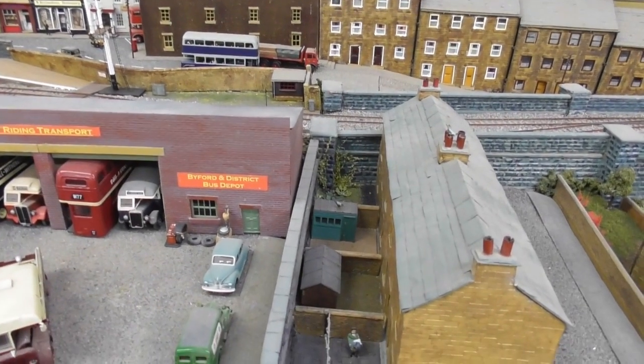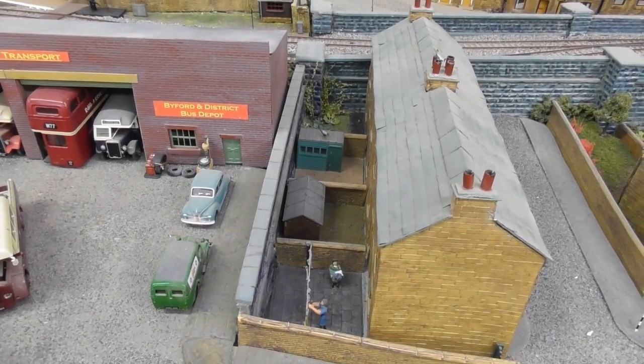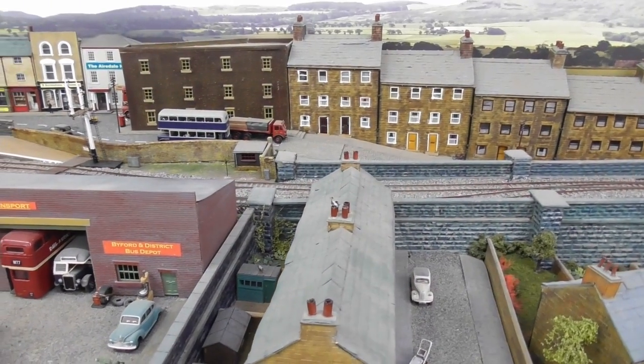At the top of the hill is Alma Street. No space is wasted in these small houses — every backyard is used for something.